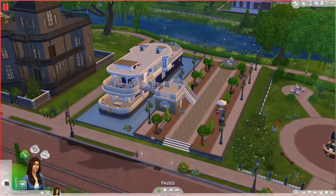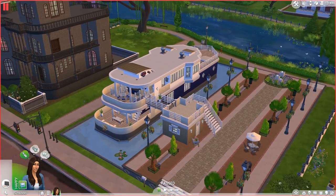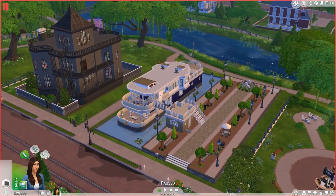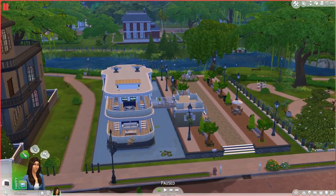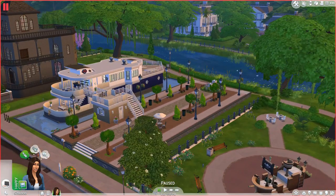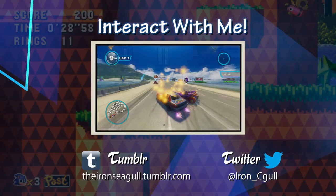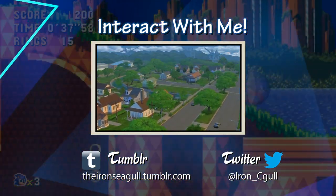I definitely want to maybe try having a family live here at some point — maybe a full-on family. I don't know if I'll make Kalista live here; I just moved her in for the sake of showing off this lot. Anyway, definitely be sure to leave a like or comment, whatever you feel like doing, especially to let me know that you really like this lot showcase, because I'd love to do more in the future. I did it only once or twice with The Sims 3, but I definitely want to do it more often with The Sims 4 now. So thanks for watching, guys, and have a great day. See you next time.